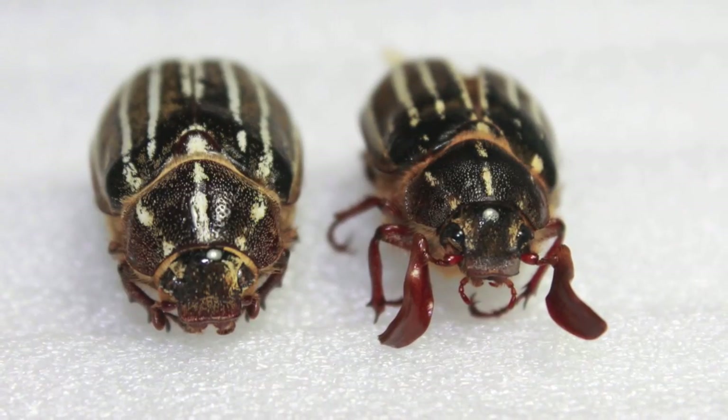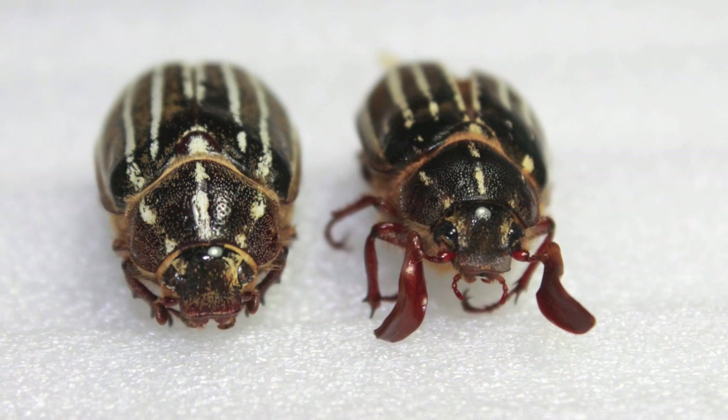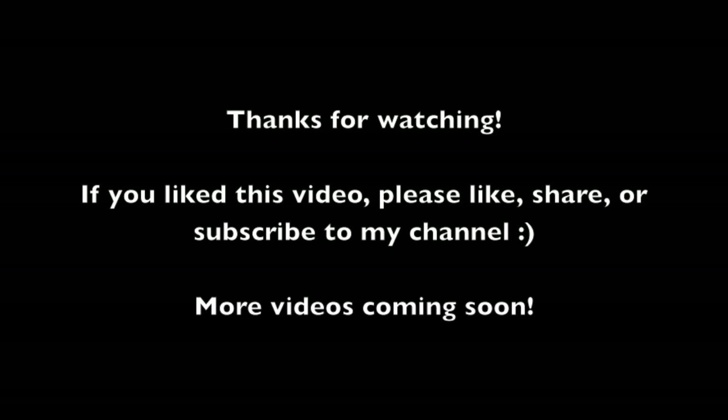Here's a photograph I took of two dead specimens I found — the female on the left and the male on the right. Thanks for watching, stay tuned for more in Backyard Critters, and as always, never stop exploring.